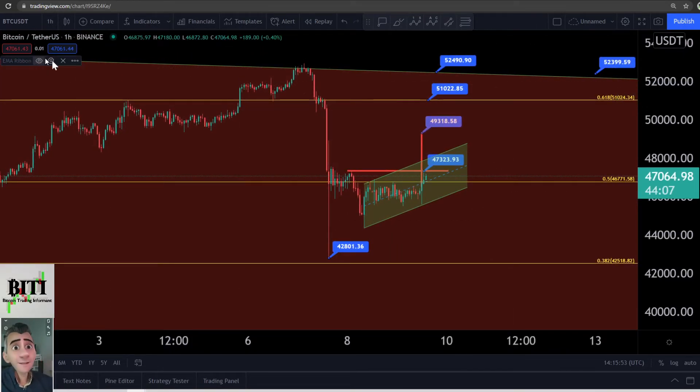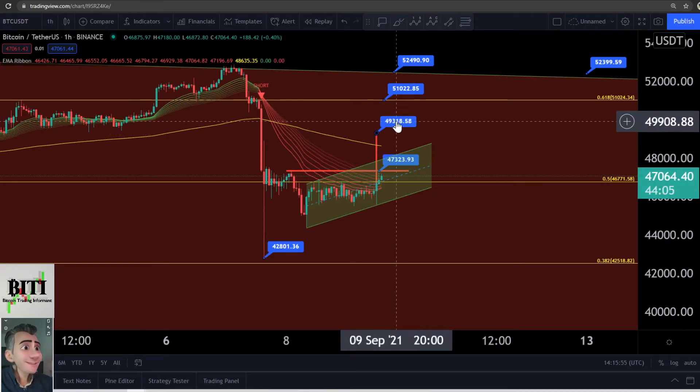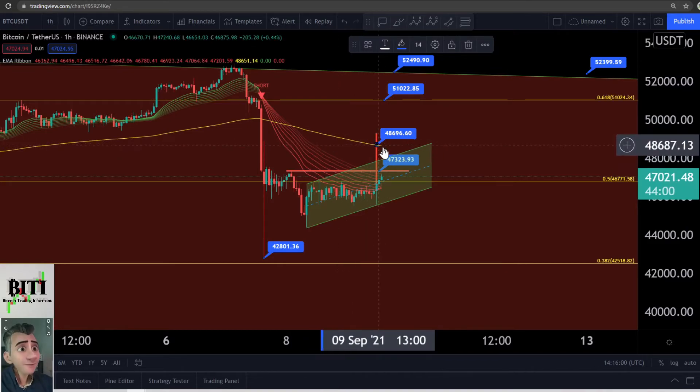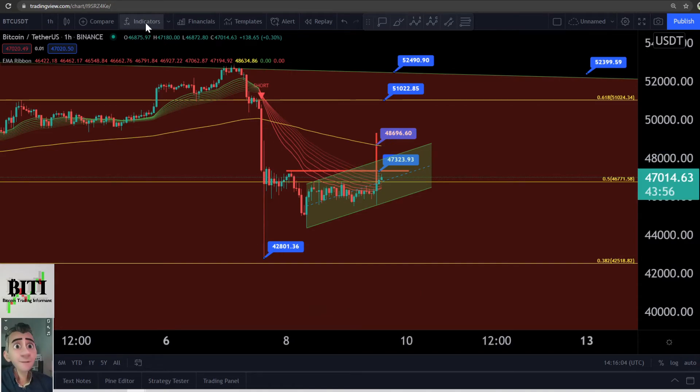There are so many things to show you — here is what's going on with the EMA Ribbon. We can see the EMA Ribbon, and this is why I had 48,666 as a target: because the EMA 200 on the 1-hour is currently at that point. This is really important.